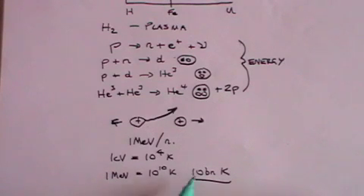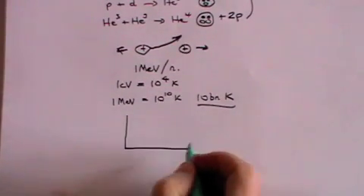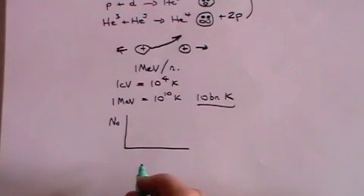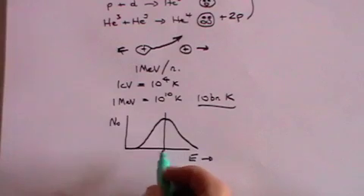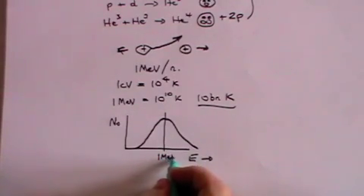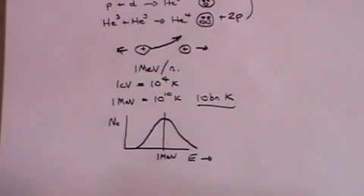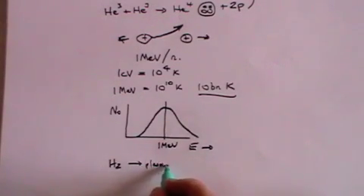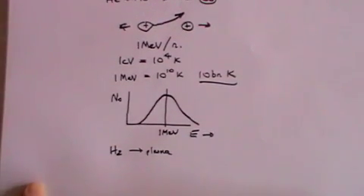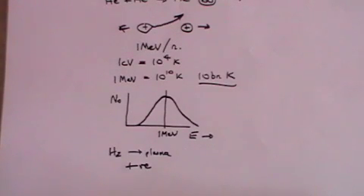It doesn't mean that at 10 billion degrees every single nucleon will have an energy of 1 MeV — there will be a distribution. If we plot energy, the number of nucleons with various energies follows a distribution, and the average will be 1 MeV if the temperature is 10 billion degrees Kelvin. At that sort of temperature, rather like the sun, the hydrogen would no longer be a gas — it would become a plasma made up of protons, since the electrons have been stripped off, and those protons are positively charged, so you have a charged plasma.